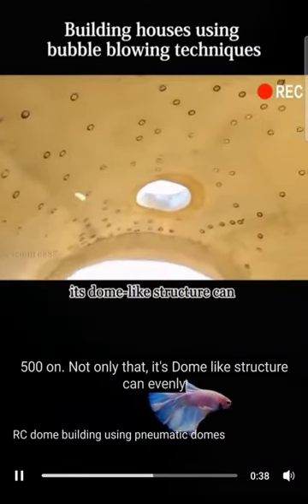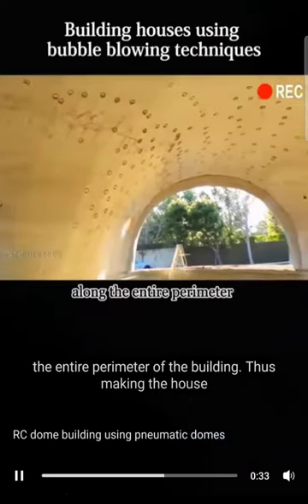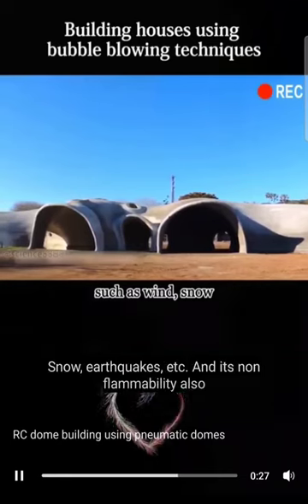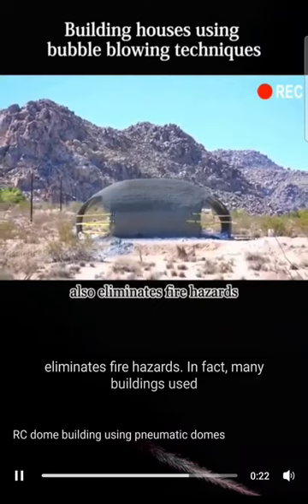Not only that, its dome-like structure can evenly transfer the resistance pressure to the foundation along the entire perimeter of the building, thus making the house stronger. It can withstand natural disasters such as wind, snow, earthquakes, etc. And its non-flammability also eliminates fire hazards.